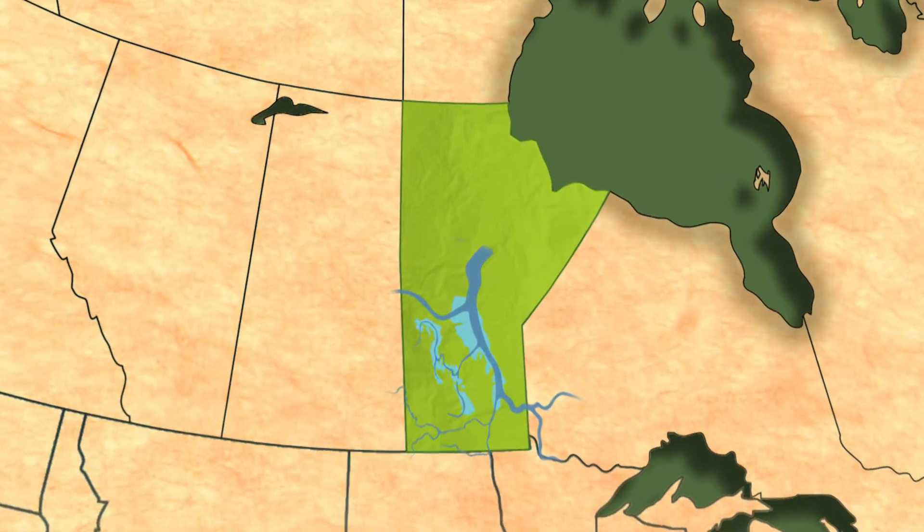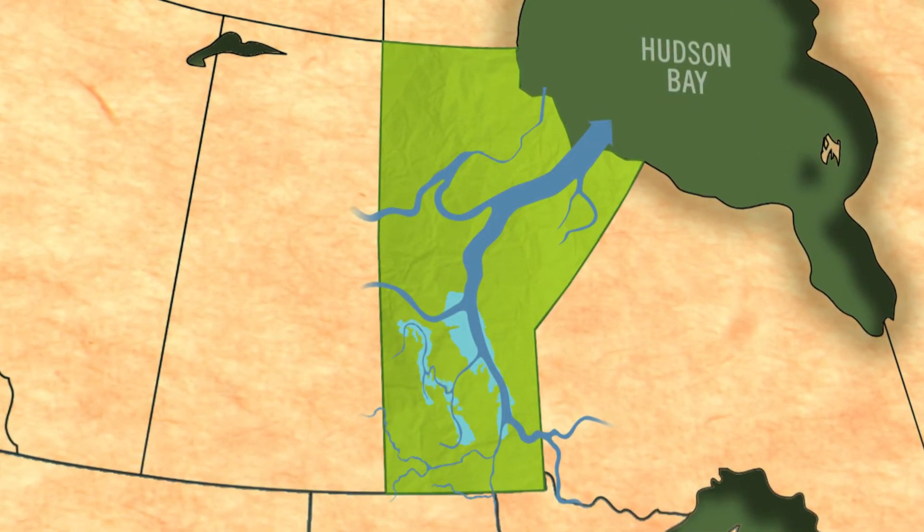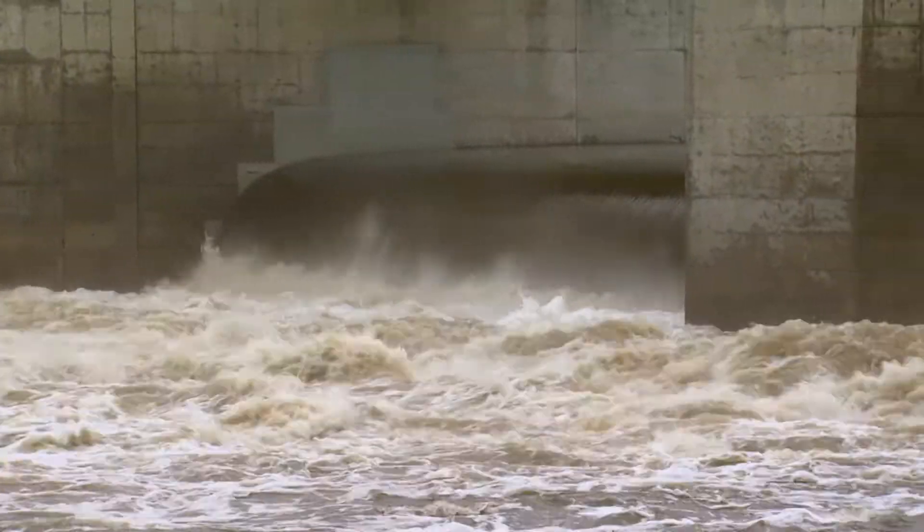This massive migration of water is destined to empty out into Hudson Bay, hundreds of miles to the north. In most seasons, the rivers have adequate flow capacity to regulate water levels, but in some seasons, the system needs a little help.